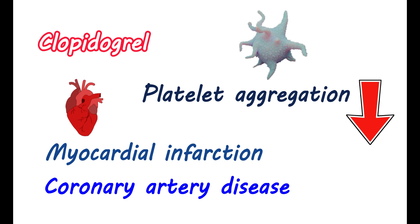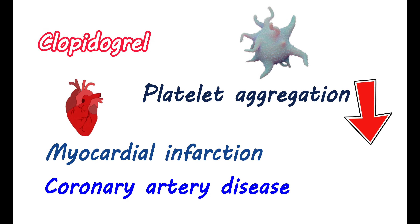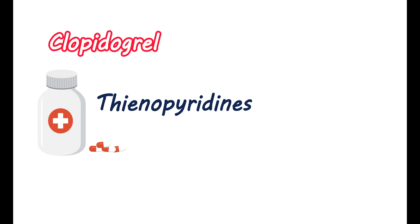In this video, let's discuss key facts about this medication. Clopidogrel is a medication that belongs to thienopyridines. It helps in inhibiting platelet activation as well as aggregation.